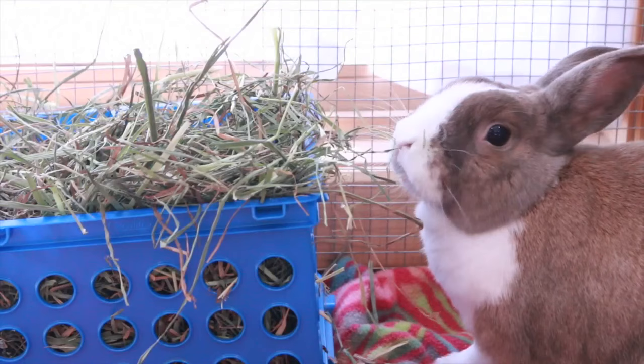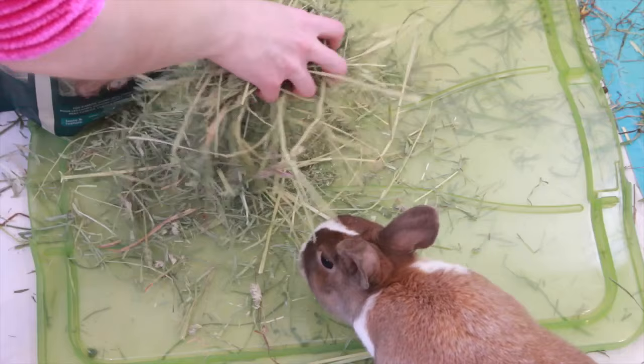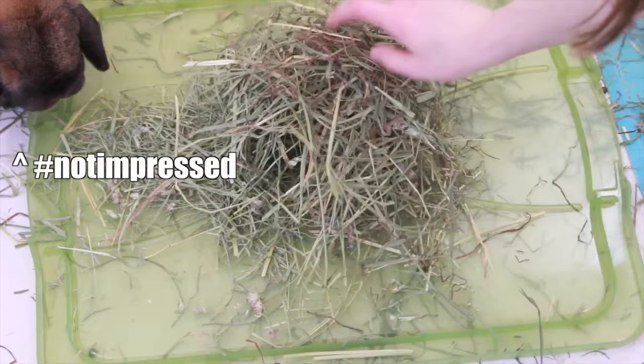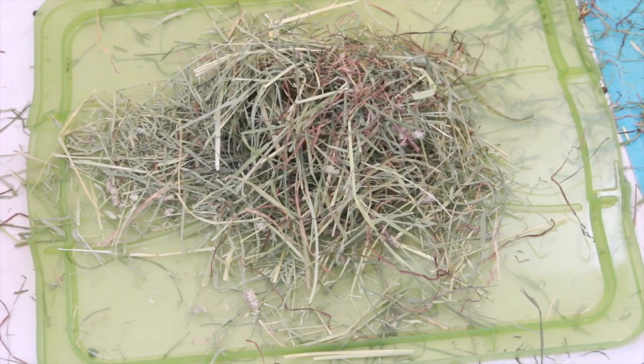Another good way to provide hay is in a basket or a bin — this helps keep the hay a little bit more contained and is often at a perfect height for the rabbit to grab and eat it. Probably the messiest way to provide hay is just a big pile of hay on your floor. This obviously isn't the most realistic option for some people, but my rabbits just love the look of the mess and go after it like crazy. Fair warning though — the hay will get everywhere and most likely your rabbit will pee on it.